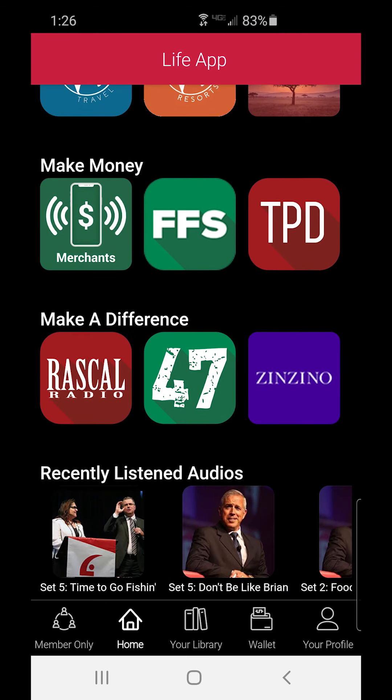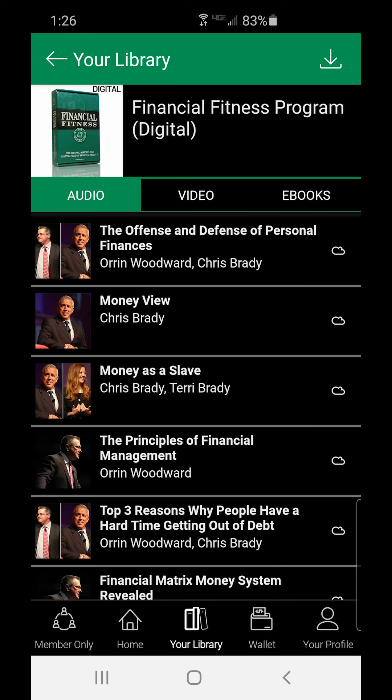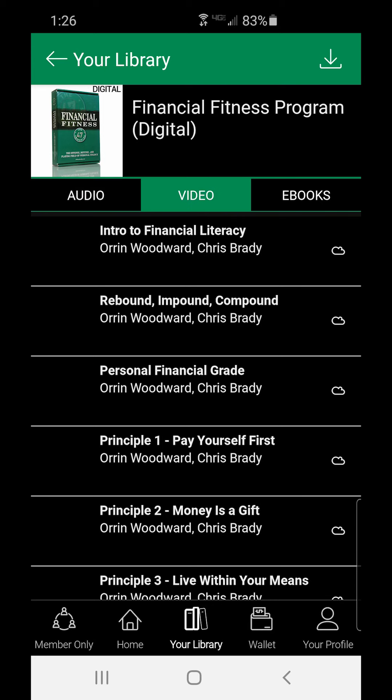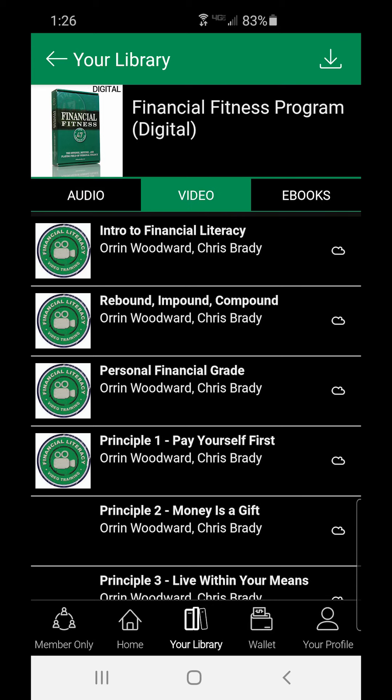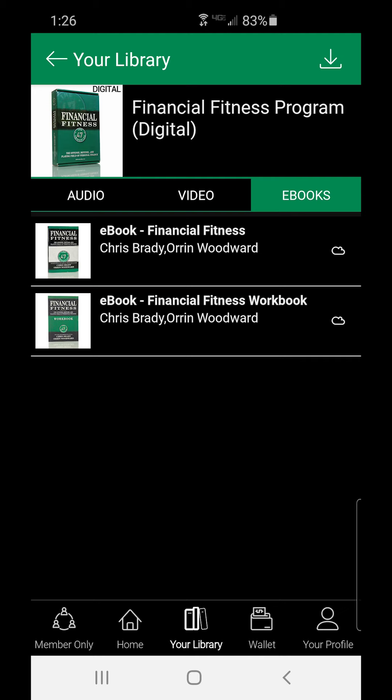That covers the making money part and the make a difference part. Probably one of the strongest is the financial fitness program — that was $140 if you buy it separately. You get all of these audios that teach the offense and defense of personal finances. It also teaches the playing field of personal finances, because if you're playing a game, you can't have just offense and you can't have just defense — you've got to know the rules of the game. This made a world of difference in our lives by teaching us financial principles. You also get the ebook with it.